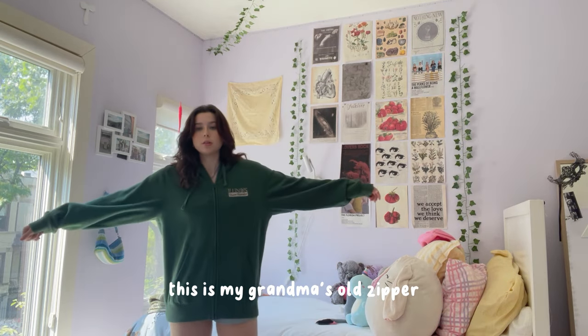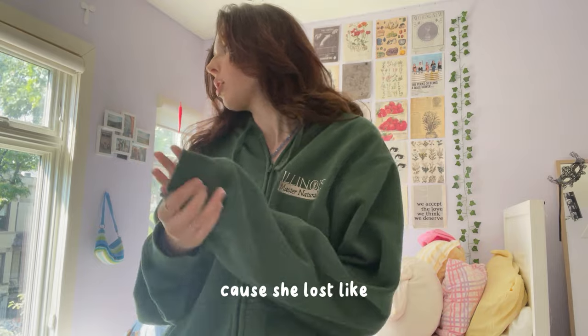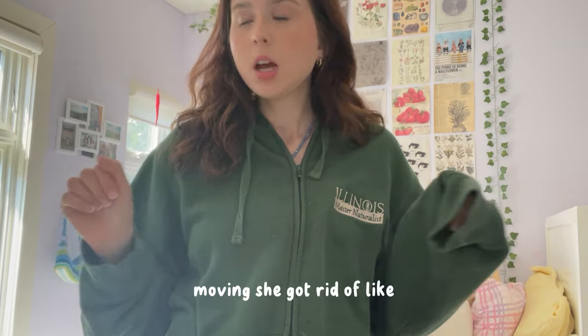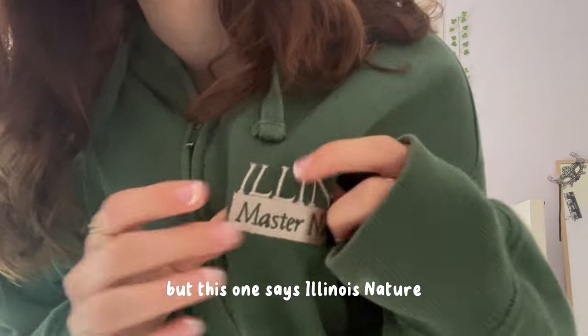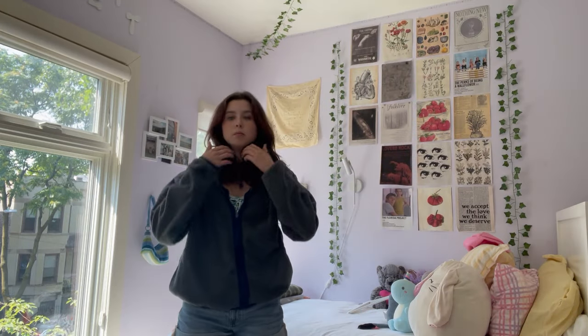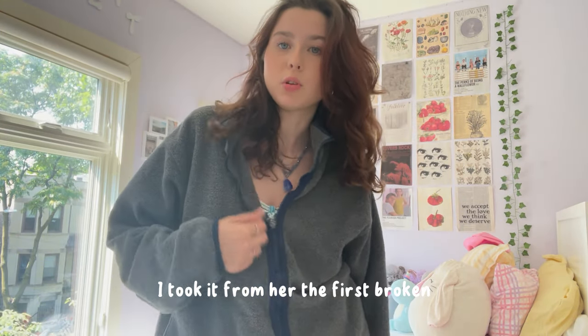This is my grandma's old zip-up. I got a lot of zip-ups from my grandma because she was giving away pretty much all her old clothes — she lost a lot of weight and was getting rid of everything in her house. I took a lot of her zip-ups because they're expensive and I didn't have many. This one says 'Illinois Master Naturalist' — she was a master naturalist, though she was a communications major, which doesn't make much sense to me. This next one is my mom's fleece — I took it from her. The zipper's broken but it's really comfortable and it smells like my mom.